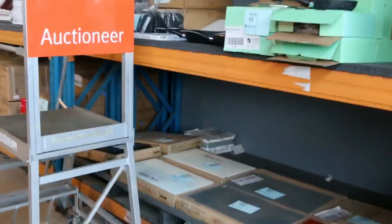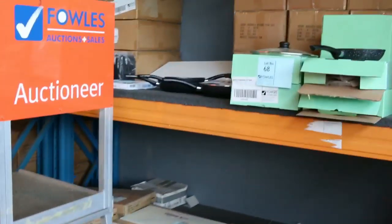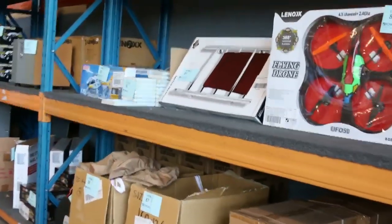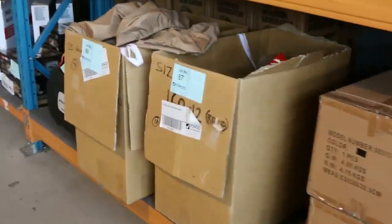I can see splash backs, I can see some cookware there. We've got some beautiful stoneware fry pans. Moving down, I can see there's some toys for the kids there. Generators. Shower screens.